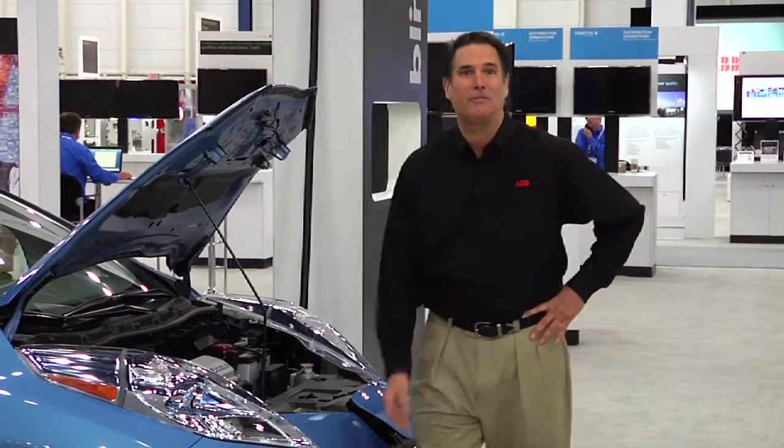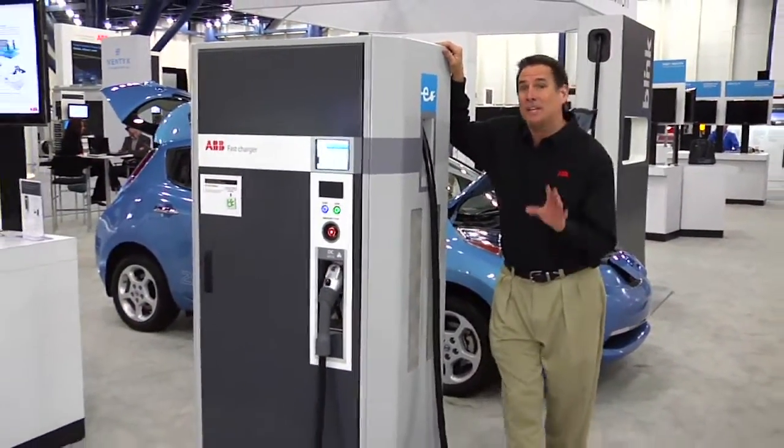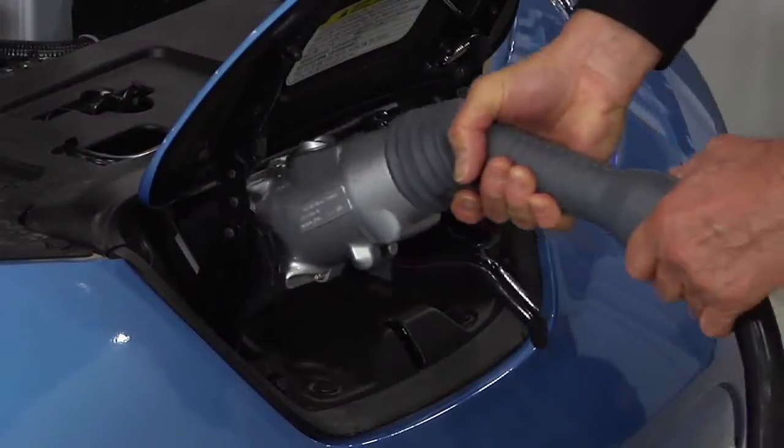As the electric vehicle market grows, so does interest in critical items like ABB's fast charging station. The Terra 51 charge station typically charges a vehicle in 15 to 30 minutes, making it an ideal solution for commercial fleet owners and utility infrastructure suppliers.